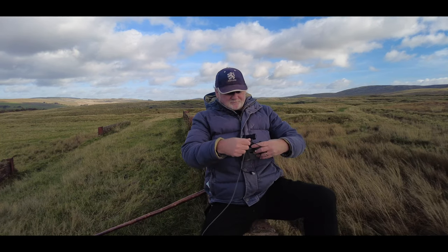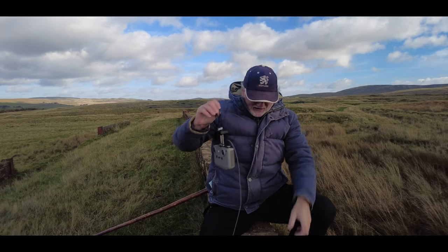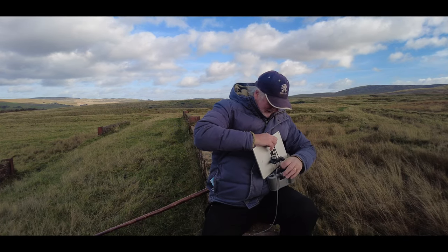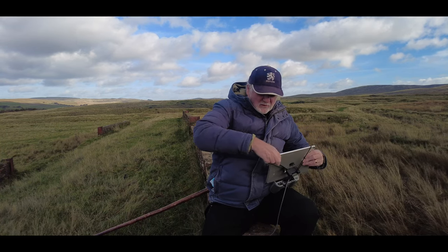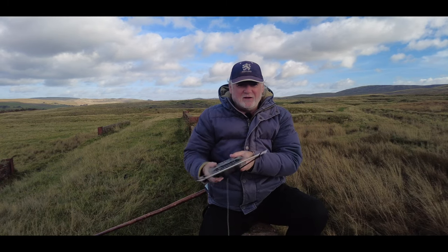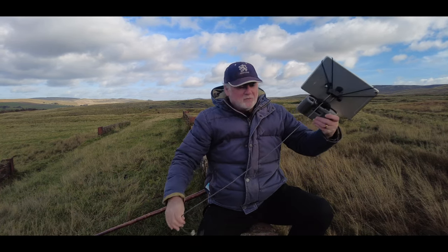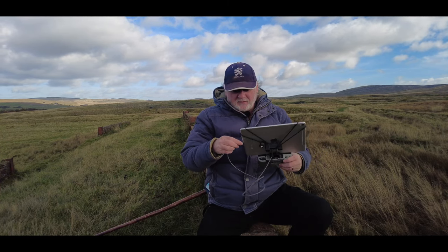I didn't think it was going to be quite as windy as this today, but we'll give it a bash anyway. I'm using the Mark 1 iPad mount today, which costs about 20p and is the lightest, most portable, and smallest iPad mount known to man — and there it is, mounted just like that. There's a wee video on the channel showing how to put that together, and I'll put a link to it at the end screen.